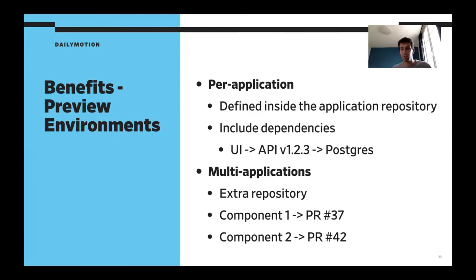I want to focus on the preview environment a bit, because I think it's a killer feature of JenkinsX. We can have preview environment per application — we define the preview environment as a directory inside the application's Git repository. We can include dependencies: for example, if we have a UI application that needs an API, we define in Git a specific version of that API. Once deployed, we can run integration tests on the UI targeting the API. And it can have transitive dependencies because it uses Helm — so if the API comes with a database, it will get it through Helm.